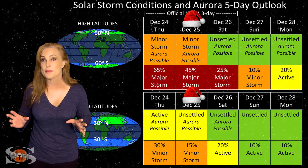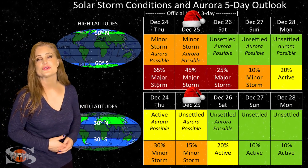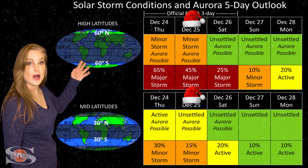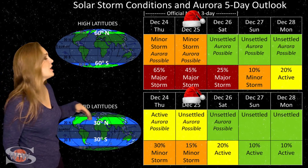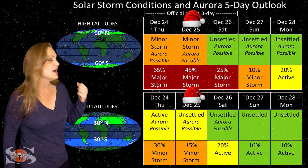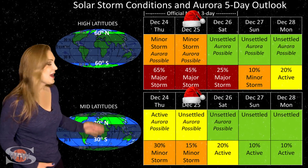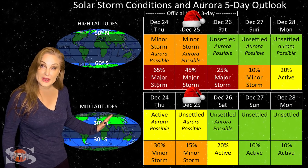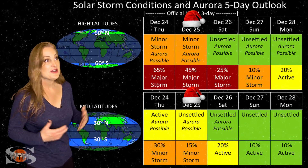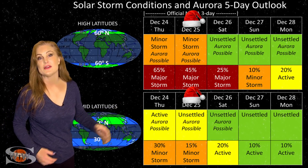Switching to our solar storm conditions and aurora possibilities over the coming week: we are still getting that fast solar wind from that coronal hole rotating in through the Earth's strike zone. At high latitudes, we're expecting minor storm conditions with up to about a 65% chance of a major storm, and that'll easily last in through this weekend. At mid-latitudes, we're only expecting active conditions, but we do have up to about a 10% chance of a major storm. These conditions will last through the weekend, which means we could have some Christmas aurora. Aurora photographers, this is a great time to get some decent shots, possibly clear down to mid-latitudes, before things settle down past the weekend.